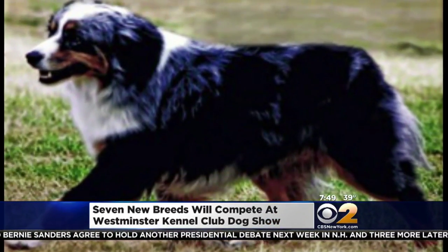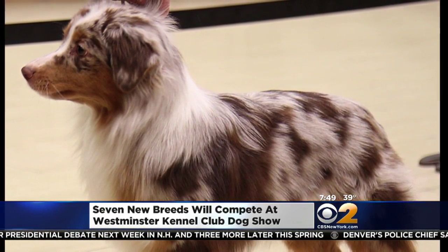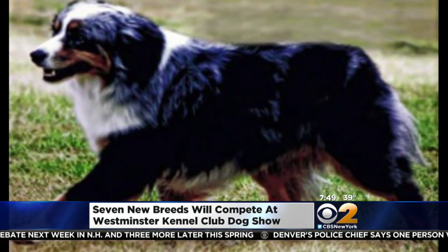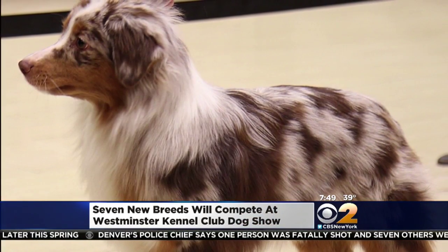There's also the Miniature American Shepherd, which is a wonderful herding breed from the United States originally. They're highly intelligent and versatile. They love to work and they make a great companion as well. They'll be in the herding group. What a beautiful coat.